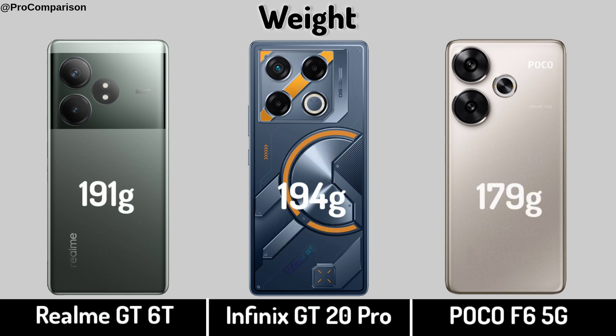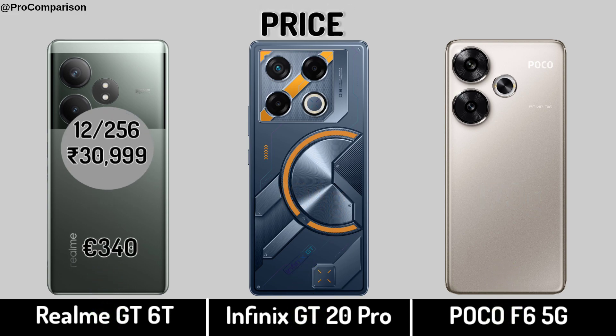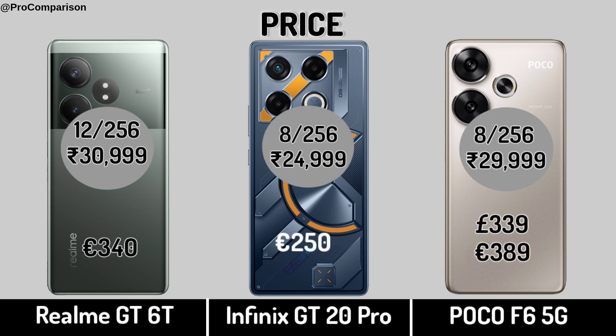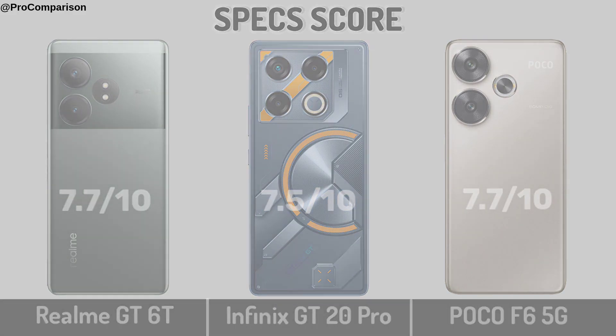Now for Price. Specs Score. Thanks for watching this video.